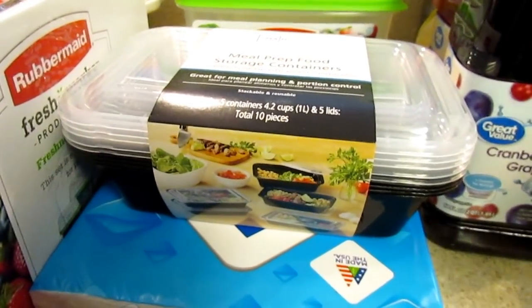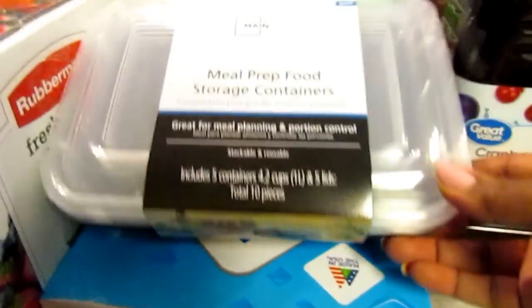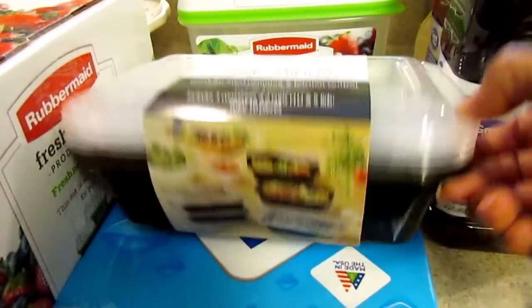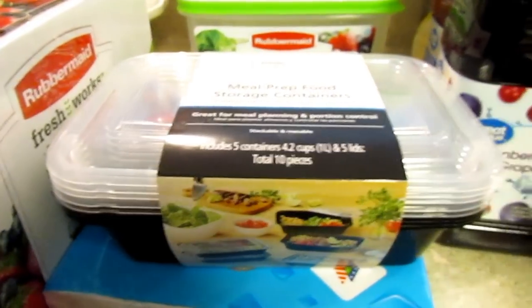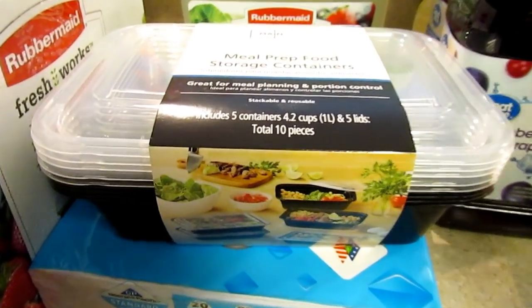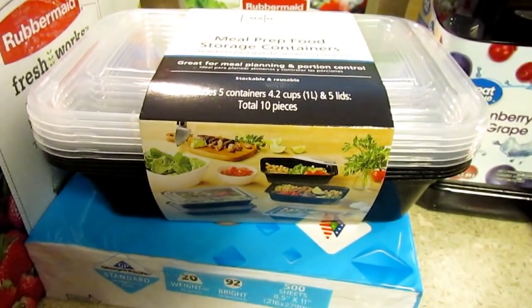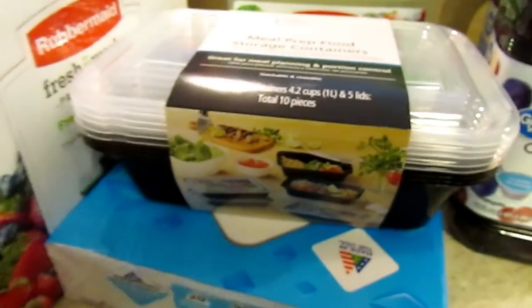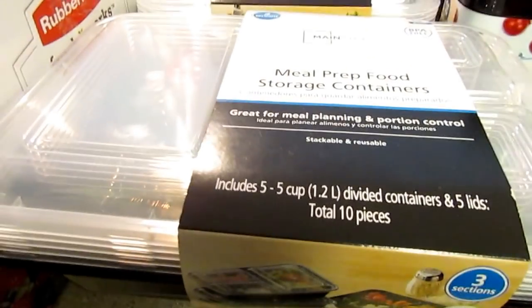It was like 15 lids and 15 bottoms. I picked these up today and they were like two dollars and some change. These must be really popular at Walmart right now, because when they first put them out around Christmas time they had a ton of them, and now I don't hardly see them at all. This one does not have a divider in the middle, and these cost a little bit more — you get five in this pack.